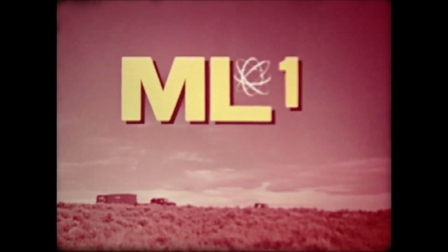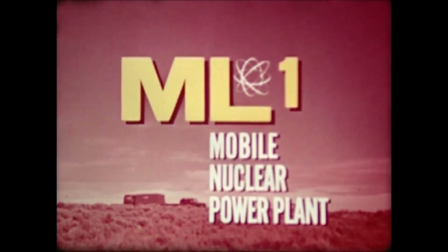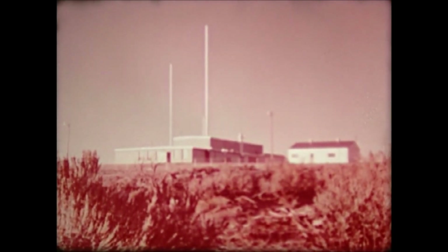Yet demand for portable nuclear energy continued. That same year, ML-1, the first closed cycle gas turbine, began producing power. The reactor was designed as an integrated reactor package that could be transported by trucks, trains, and barges. The reactor shut down in 1965.